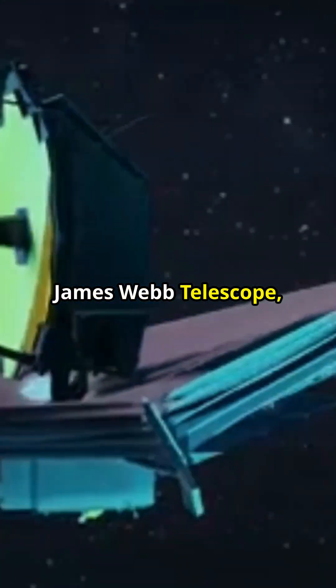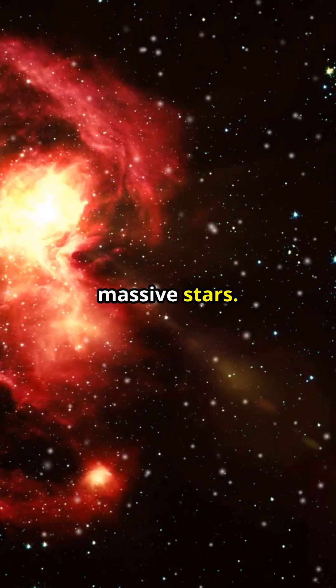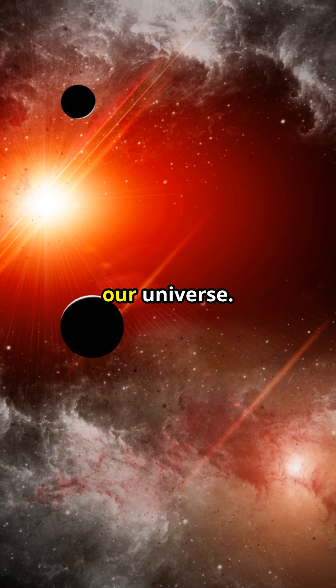This discovery highlights the unparalleled precision of the James Webb Telescope, revealing hidden structures and helping us understand the life cycle of massive stars. While scientists work on uncovering the full story, this image reminds us how much there's still to learn about our universe.